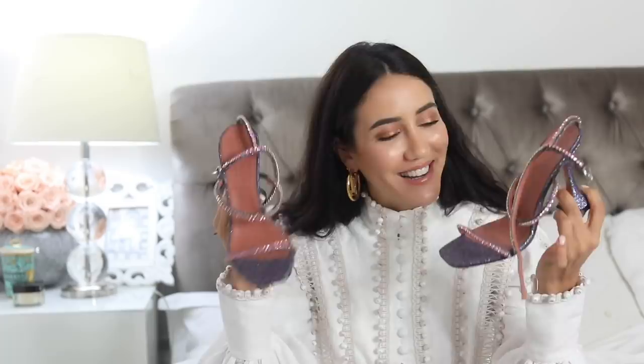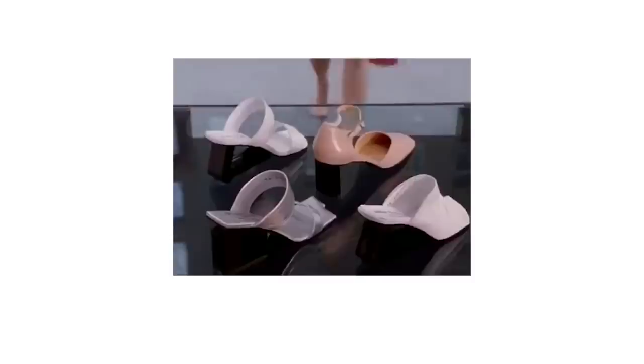The moment they say the world is free — there's a vaccine, a cure — I'm going to be wearing these shoes everywhere. The last pair of proper heels I want to show you is from Bottega.